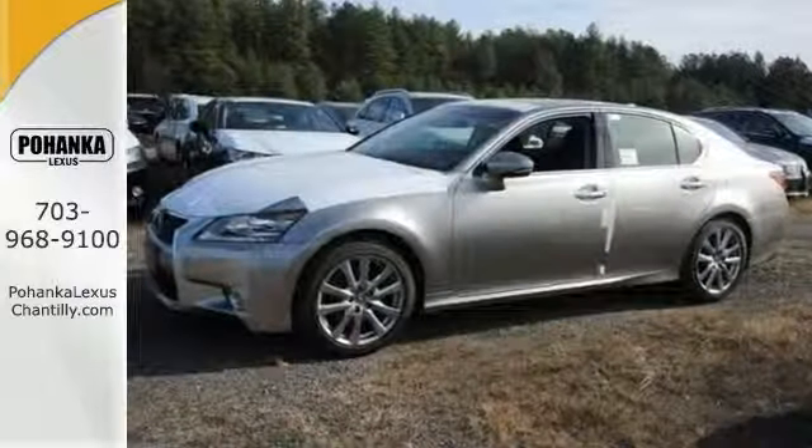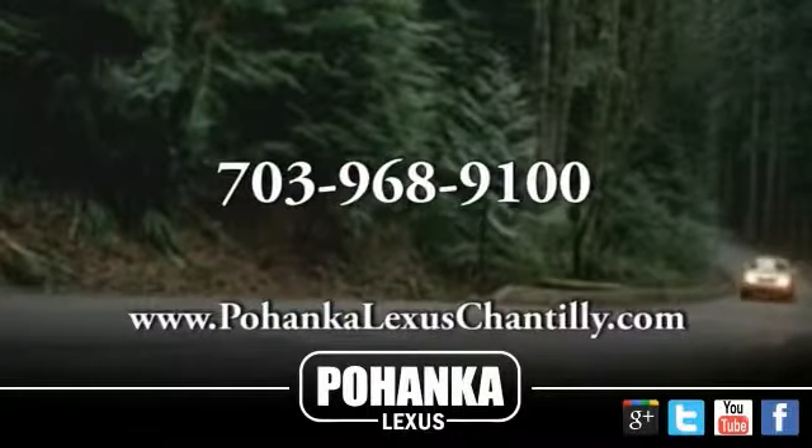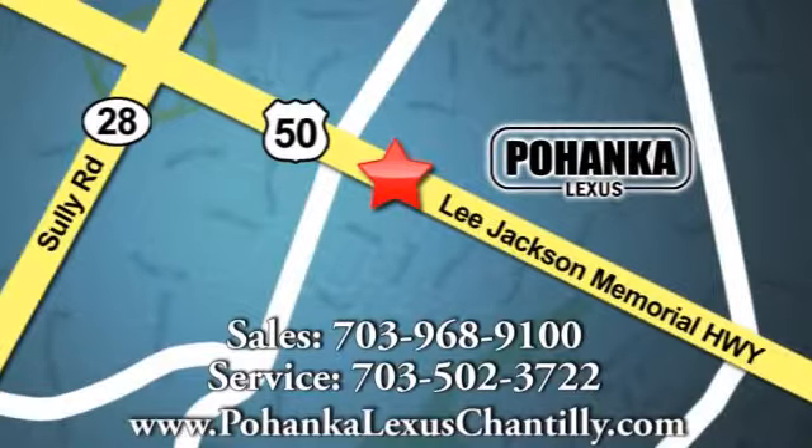Stop on in and see this Lexus GS350 today. Call us now for more information on this vehicle or visit today. We're conveniently located at 13909 Lee Jackson Memorial Highway in Chantilly.